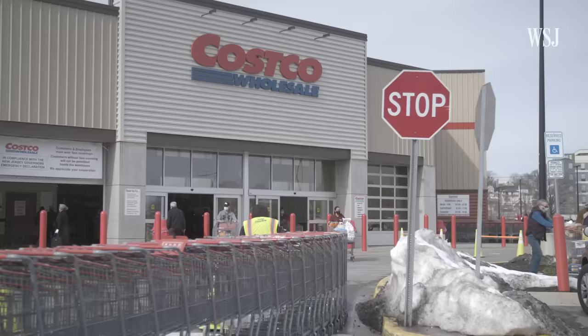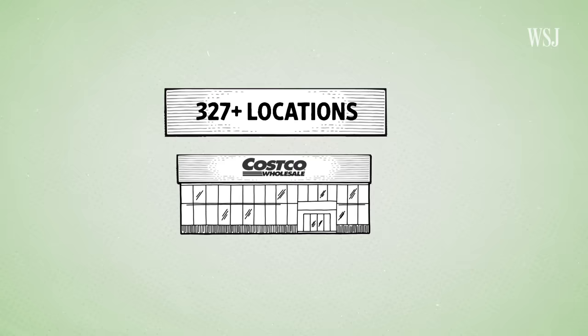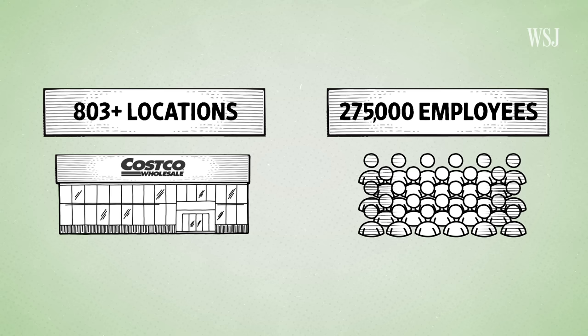Today, Costco is one of the world's largest retailers, boasting over 803 locations and 275,000 employees. Costco was part of this early warehouse club concept, which was really about — instead of going to the store and buying a single item — come to the store, pay a membership, and maybe you're a small business and we'll offer you wholesale prices, basically lower prices.